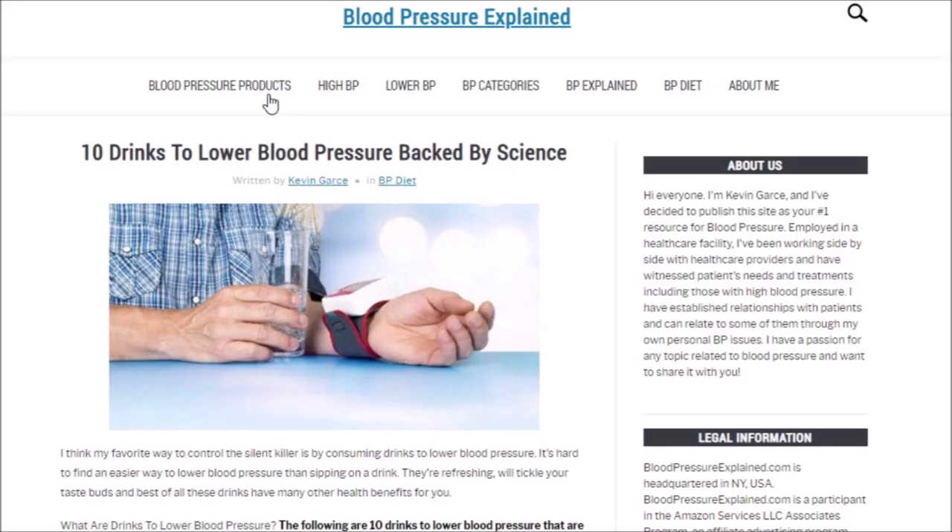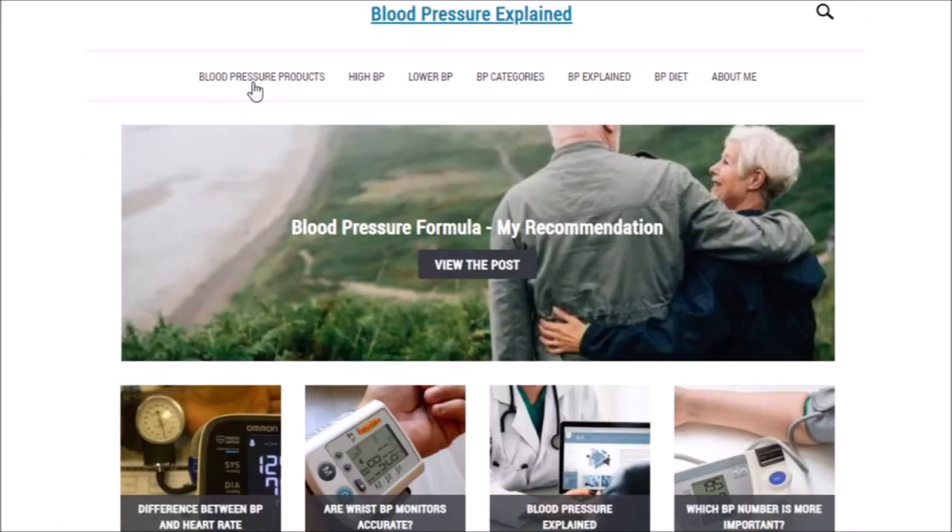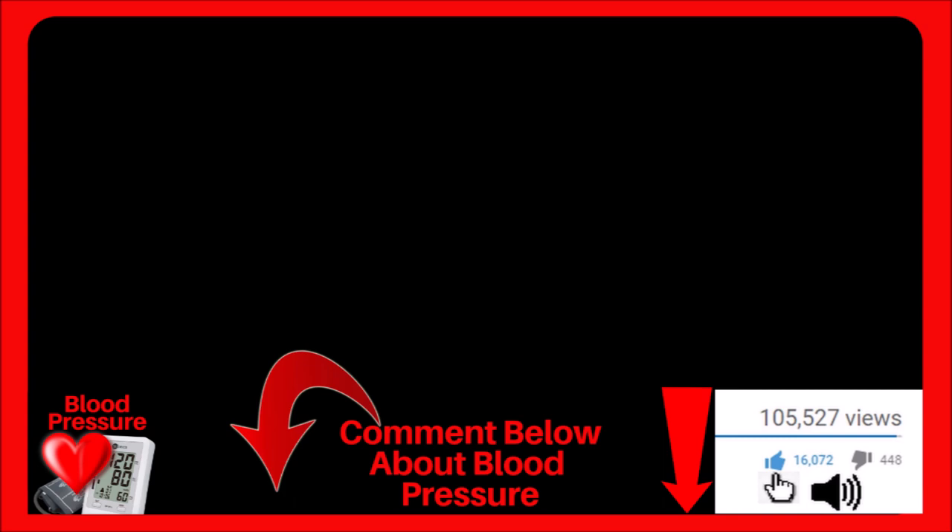I wrote a blog post on 10 drinks to lower blood pressure that includes these five drinks in the video plus five other great drinks. You can check out that blog post at bloodpressureexplained.com — click the link below or type it into your address bar. If you found value in the video, click the thumbs up and comment below. Stay healthy, and I wish you and your loved ones the very best.